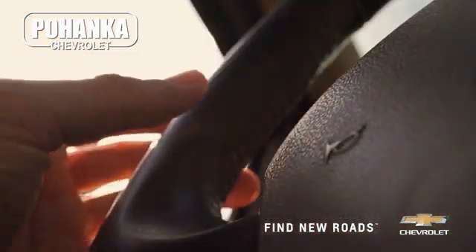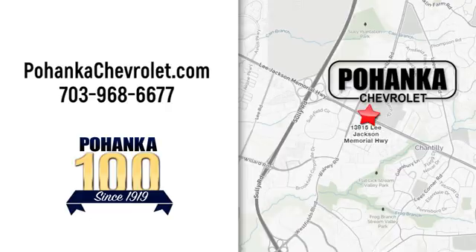Spend less time shopping and more time enjoying your new ride at Pohenka Chevrolet. We're conveniently located at 13915 Lee Jackson Memorial Highway, Route 50 in Chantilly.